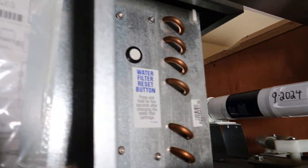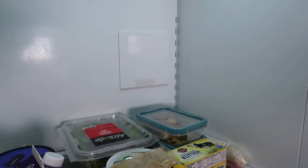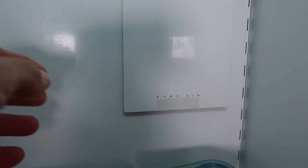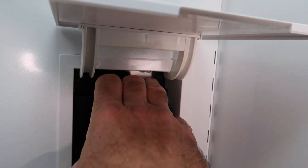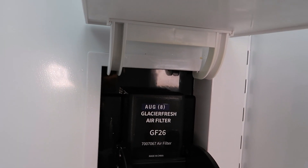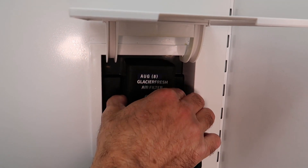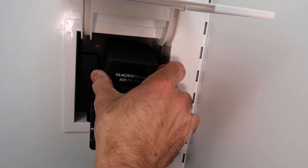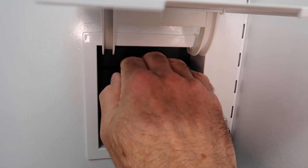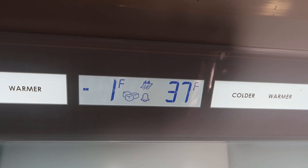Now for the air purifier door — I took out the two shelves that were blocking it because you need to flip it up. Once you flip it up, you put your hand in on the top and pull it open. There's your air purifier — it just pulls up and out. We take the new purifier, slide it right into the hole, push it down, close the door, and we're done.